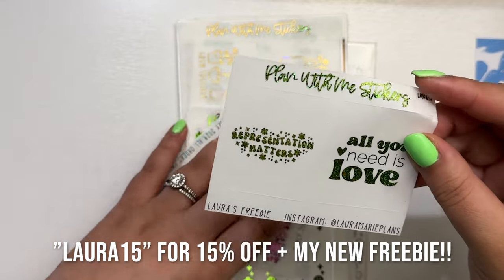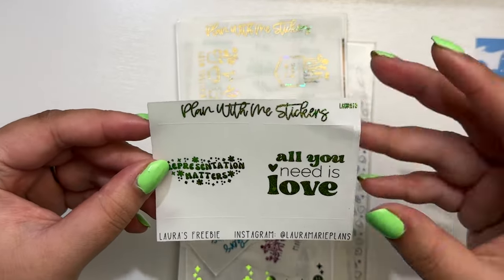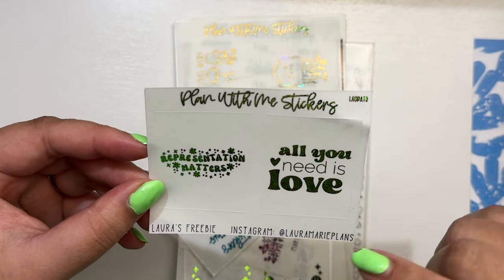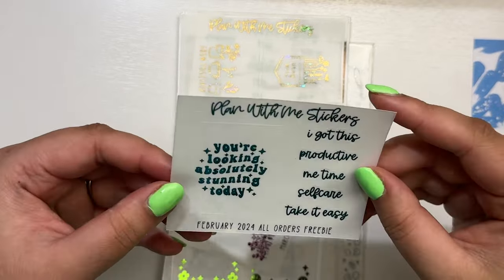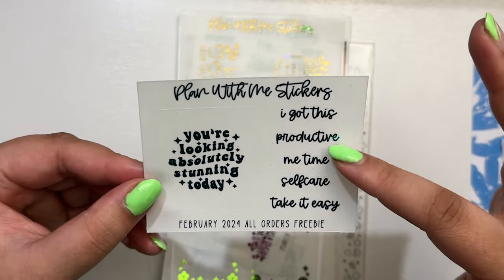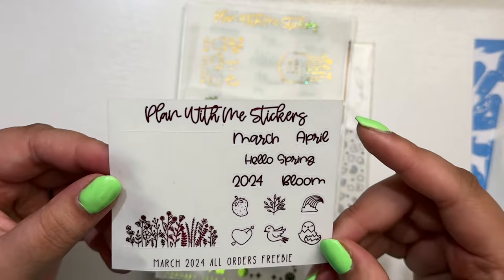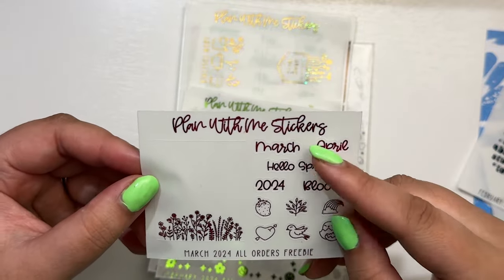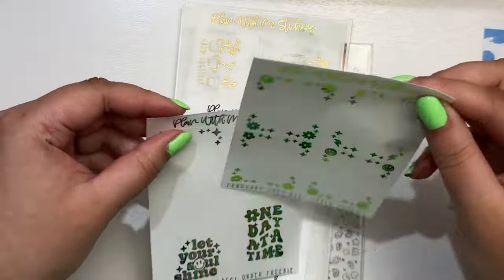It looks like it might be sparkly green — I'm doing a sparkly lemongrass spread right now so I was thinking about adding this. This is my current freebie which will be gone by April, and you have 'Representation Matters' and 'All You Need Is Love.' This is the February 2024 all orders freebie — it says 'You're looking absolutely stunning today' plus some scripts: productive, me time, self-care, and take it easy. This is the March 2024 all orders freebie preemptively included, which is so nice — it looks like it's in some blue foil with march, april, hello spring 2024, bloom, some icons, and a really pretty floral box.